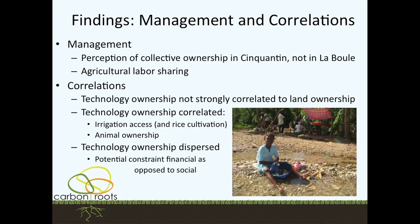We've also looked at management of technologies and how people share work and labor, to consider ways of introducing pyrolyzer ownership — whether collective or individual. There are perceptions of collective ownership in one town but not the other, but agricultural labor sharing is very common — people sharing the labor of harvesting and planting crops with their neighbors. After the statistical analysis, we found that technology is not strongly correlated to land ownership, since most everybody owns land. But technology ownership is correlated to irrigation access — very low-tech ditch irrigation — and to animal ownership. Technology ownership is dispersed, so it's more likely a result of financial constraint than social constraint.